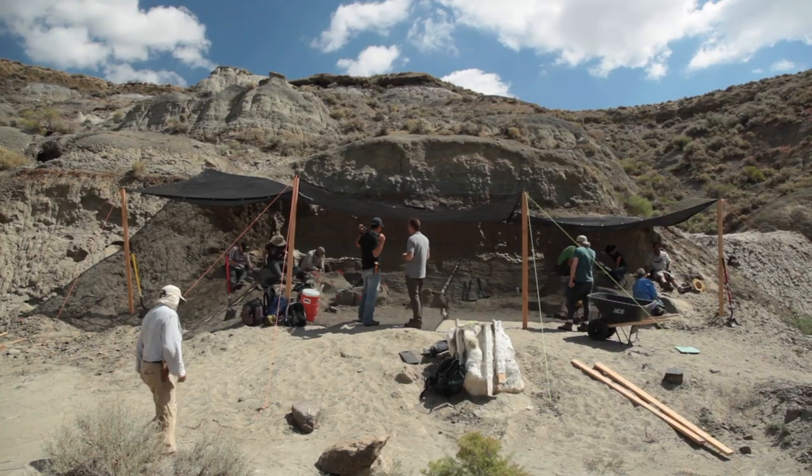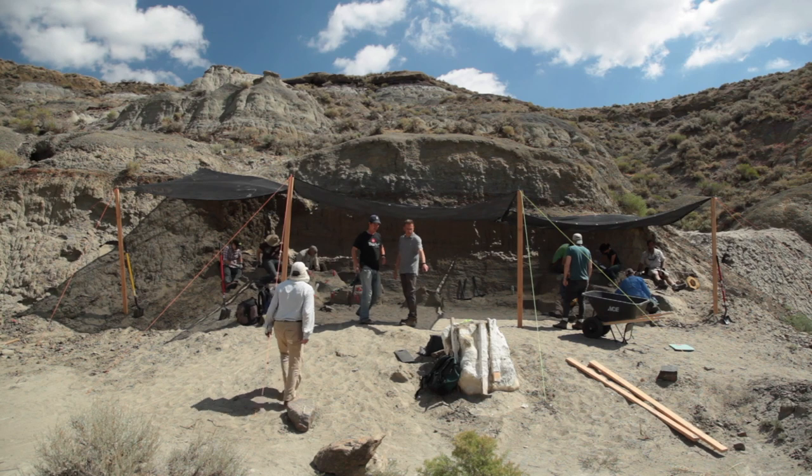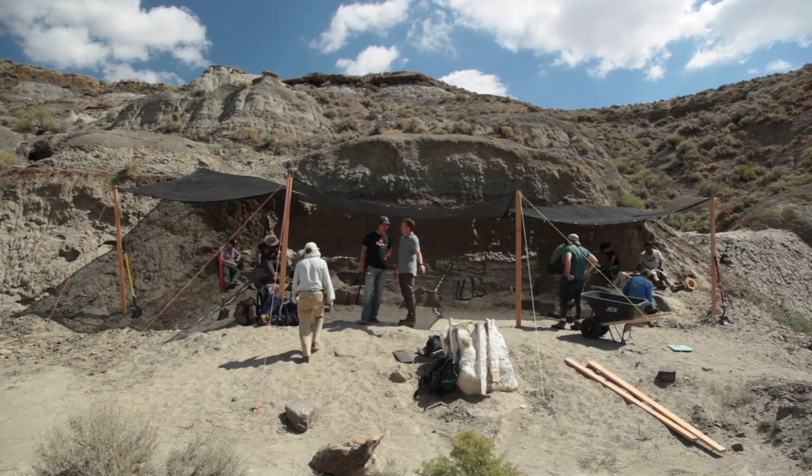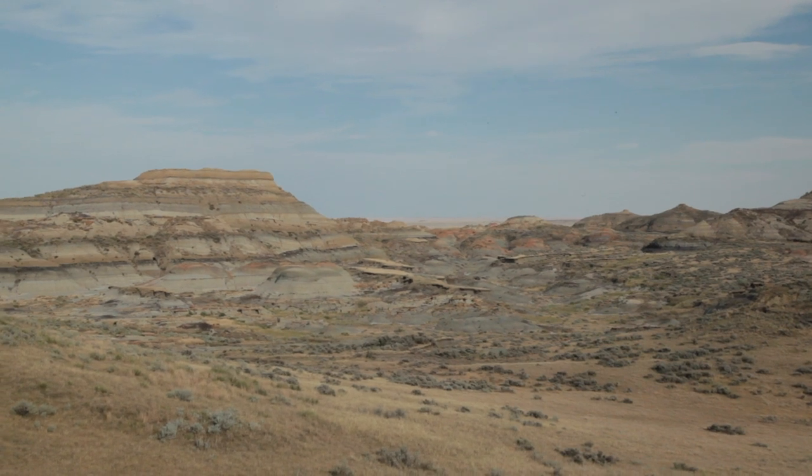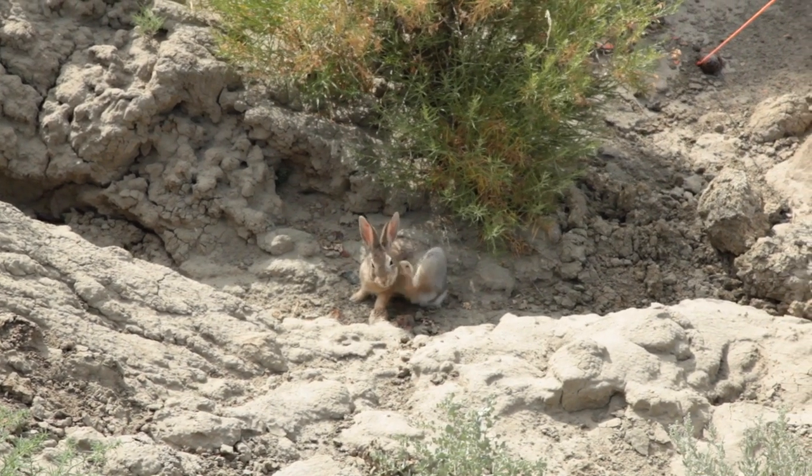We are in northeastern Montana in Macon County at the site of the Tufts Love T-Rex, in the middle of pretty much nowhere. I'm Greg Wilson, a vertebrate paleontologist and curator at the Burke Museum.